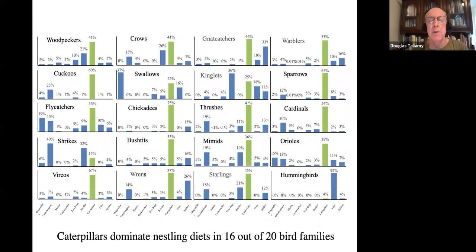One of my recent students, Ashley Kennedy, did a citizen science project — she put out a call for bird photographers to take pictures of birds during the breeding season when they were carrying prey to the nest, then send those pictures to her so she could identify what the prey items were. The goal was to understand nestling diets for as many bird species as possible in North America. These are her results: the nestling diets of 20 common bird families, where the green bars are the percentage that were caterpillars. In 16 out of 20 common bird families, caterpillars dominated the diet.